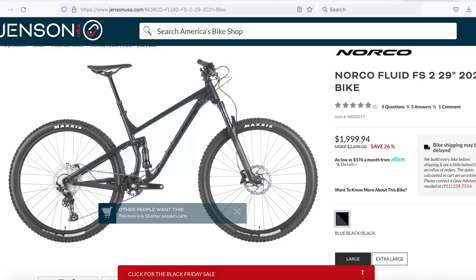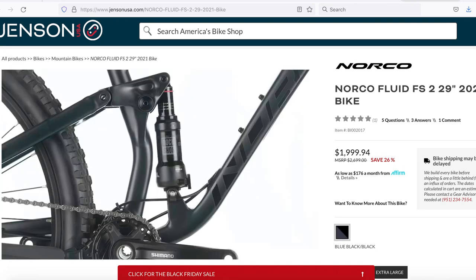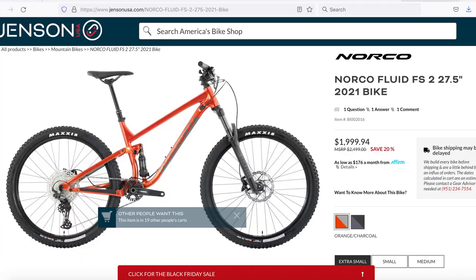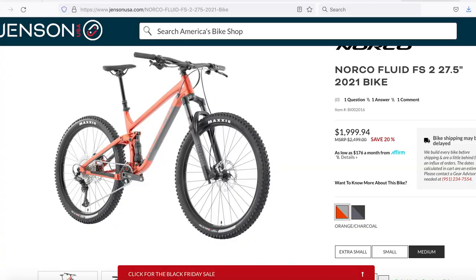For large and XL riders, the 2021 Norco Fluid FS2 29er trail bike has 120mm out back, 130 up front, and it's $1,999 — that's 26% off from its original $2,700. The Shimano Deore drivetrain is bulletproof, way better than any SRAM SX or NX that falls in this price point. There are Maxxis tires and four-piston Shimano brakes — they didn't cut the corner. The Fluid FS2 also comes in a 27.5 dual version for extra small, small, or medium riders at the same price and same spec. These are killer trail bikes — a little entry-level, but you can shred them hard and upgrade as you go.